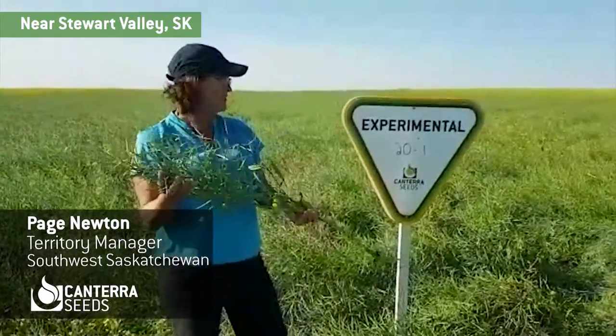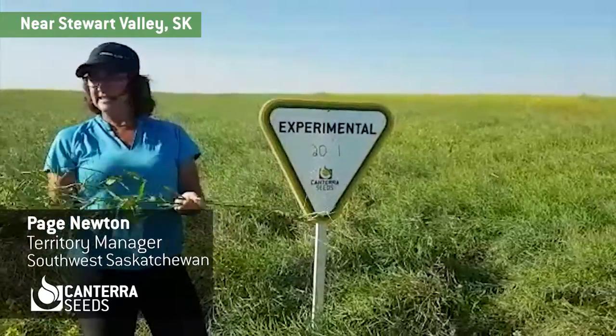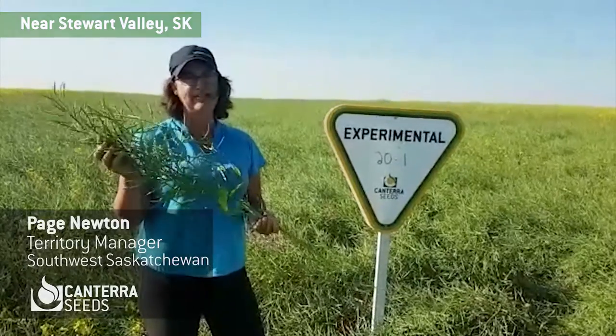So this is, like I mentioned, a Liberty Link variety. It's also clubroot resistant and straight cut. So again, looking forward to seeing how this one's going to bushel up. Have a great day in ag.